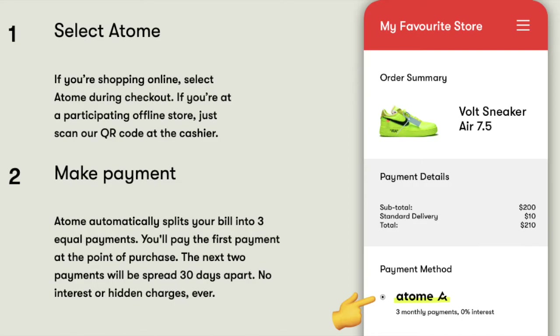Just a recap: if you want to pay via Atome, just select Atome during checkout when purchasing online. If you're at a physical store, simply scan the QR code at the cashier — that's what I did at Sunny Studios in SM Mega Mall. Atome will automatically split your bill into three easy payments. You can also get 200 pesos off on your first Atome purchase when you click the link below and download the app.